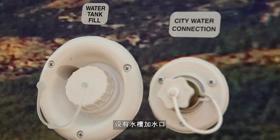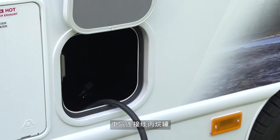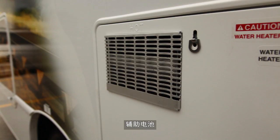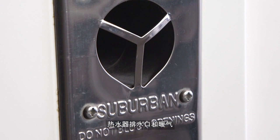On the side of the motorhome you'll find the fresh water tank fill and the main water connection. There are also access panels for the generator, the electrical hookup, the propane tank, the auxiliary battery, and there are exhaust vents for the water heater and the furnace.